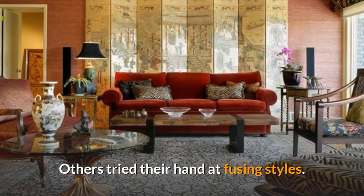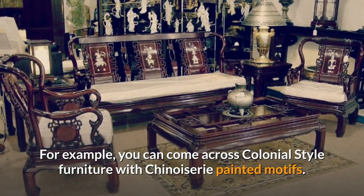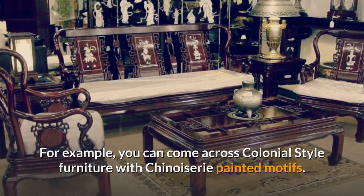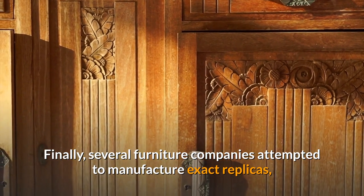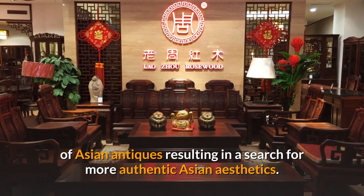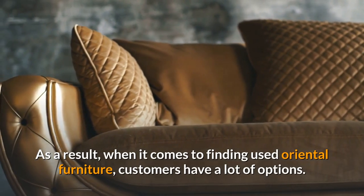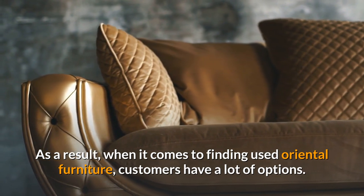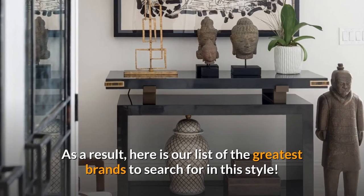Others tried their hand at fusing styles. For example, you can come across colonial-style furniture with chinoiserie painted motifs. Several furniture companies also attempted to manufacture exact replicas of Asian antiques, resulting in a search for more authentic Asian aesthetics. As a result, customers looking for used Oriental furniture have a lot of options, and here is our list of the greatest brands to search for in this style.